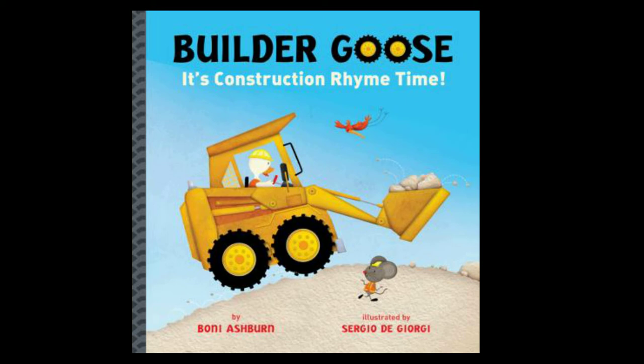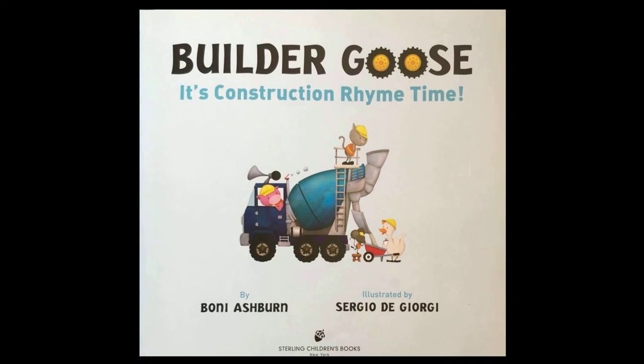Build a Goose: It's Construction Rhyme Time, by Bohm Ashburn, illustrated by Sergio De Giorgi. Sterling Children's Books.